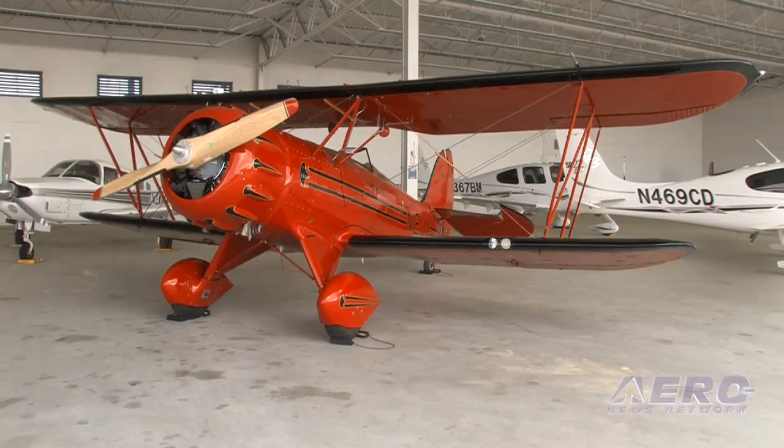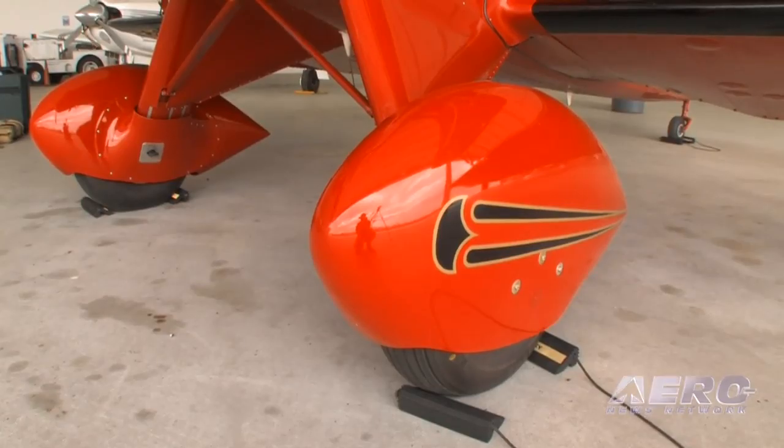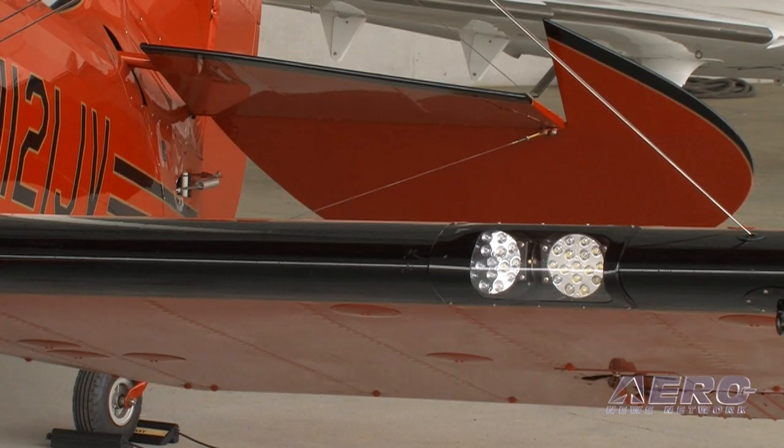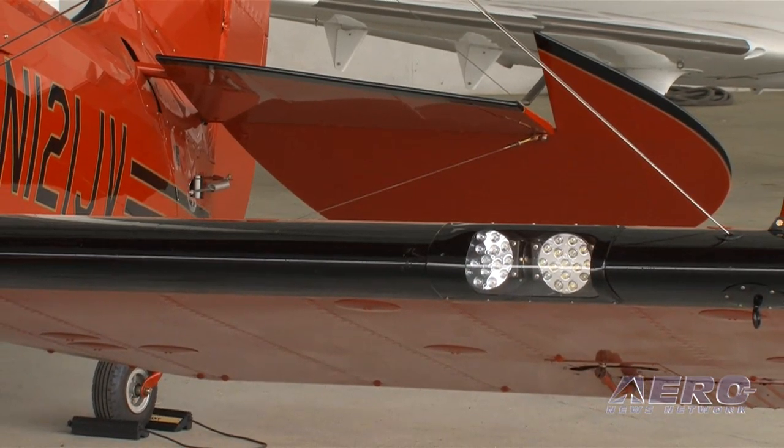Some of the additional features of the airplane include a new landing gear design with a new internal mechanism and a new vented intercal door. We now feature LED landing lights on the leading edge of the wing, and these are optionally available on both sides of the aircraft.